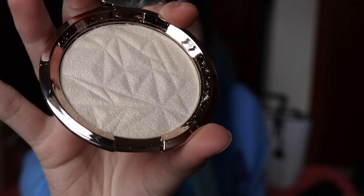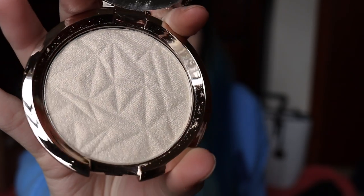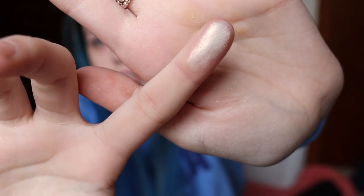It looks like some of it got — a little thing fell off. But that is the highlighter. It is so pretty. Of course, I'm filming this on a not-so-sunny day. I just have to film when I can. But that is very buttery — oh, that's beautiful. Is it on my finger? It's so pretty.